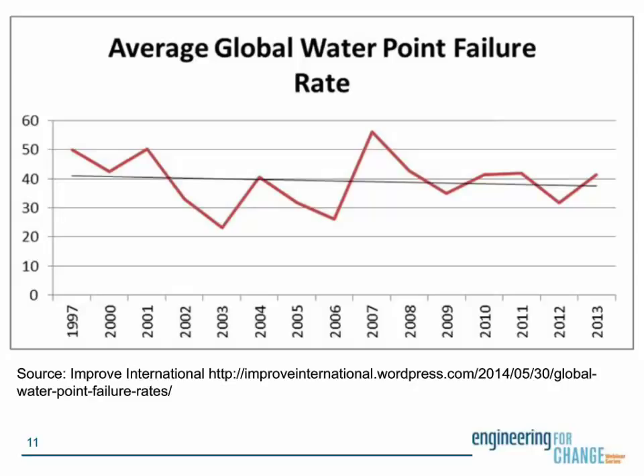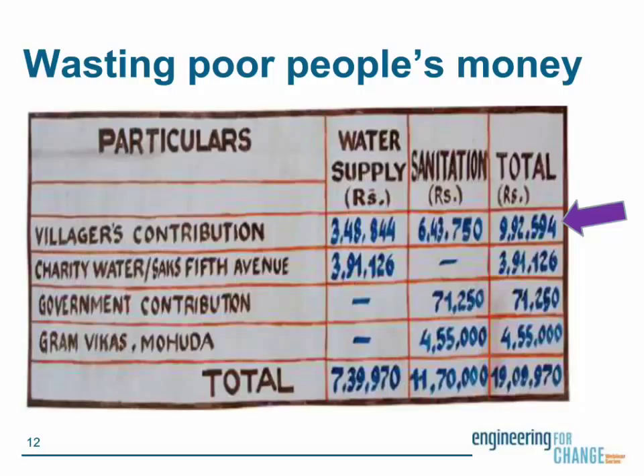We're still collecting data, and if you have any studies you can share, we'd love to get them. Billions of dollars in aid money have been thrown at this problem, but it still persists. I founded Improve International around the same time as Engineering for Change in 2011 to address the crisis behind the global water crisis — the ongoing failure of our current approaches. This is based on the belief that people deserve high-quality water services not just for life, but for generations. A big problem with broken water systems is that we are wasting poor people's money.